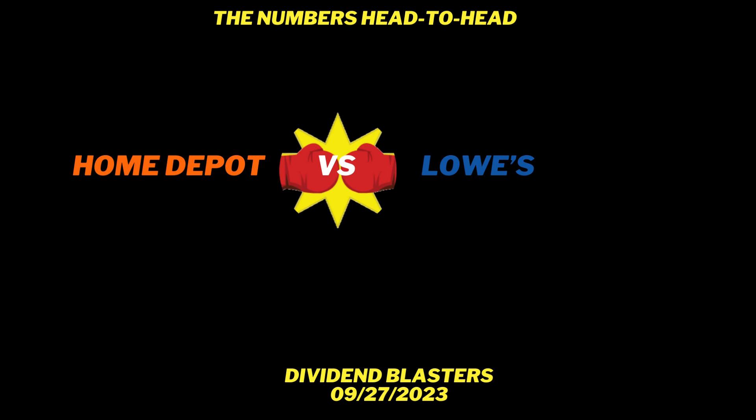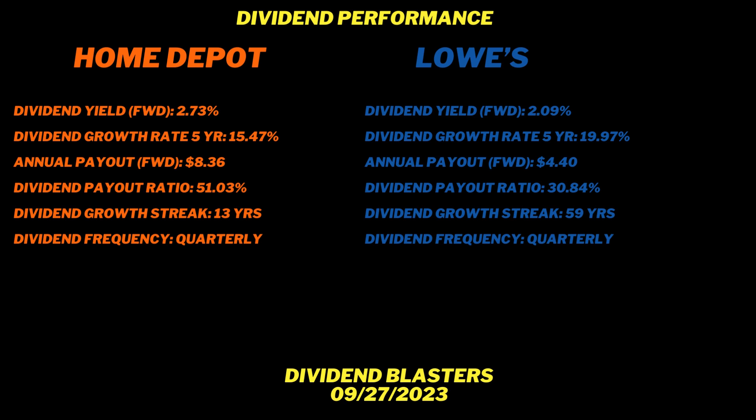Now let's look at dividend performance head-to-head. Currently, Home Depot has a higher dividend yield: 2.73% versus Lowe's 2.09%. But look at the five-year dividend CAGR: Lowe's at 19.97% versus Home Depot's 15.57%. These are both awesome dividend growth rates. As a dividend investor, I want to see a combined dividend yield plus growth rate of at least 10% — both companies are killing it. Home Depot is almost 19%; Lowe's is over 22%. I give the CAGR edge to Lowe's, and the dividend yield edge to Home Depot.